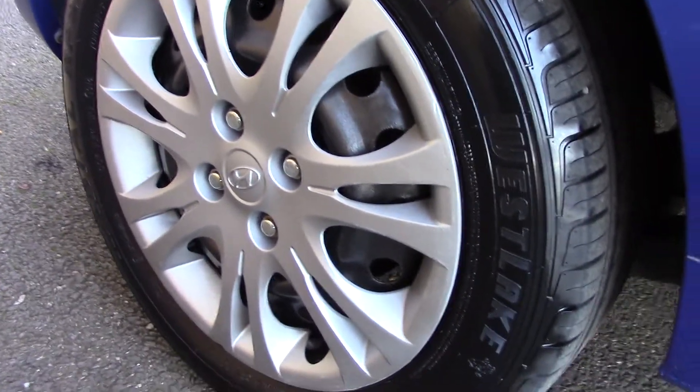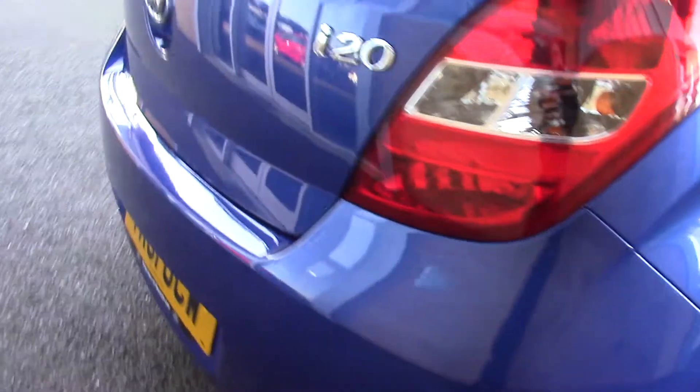Down here we can see the wheel trims, and compared to a new tyre which is 8mm, these are 6mm on the front and 7mm on the rear. This vehicle also has an annual road tax of £30.